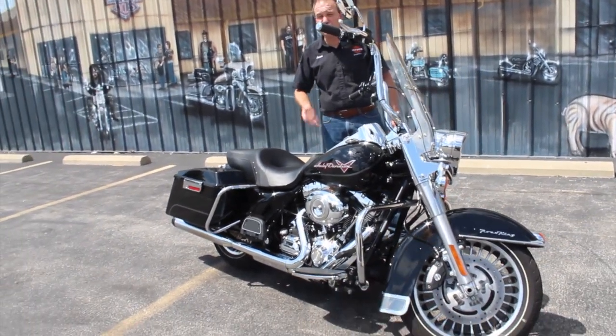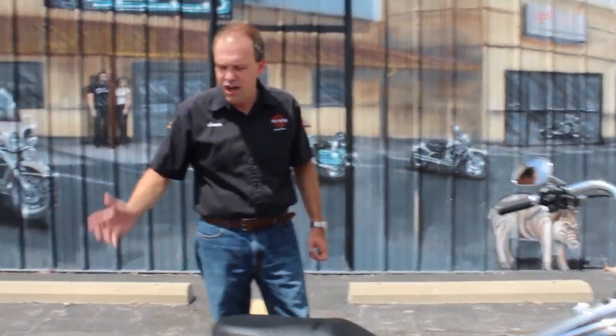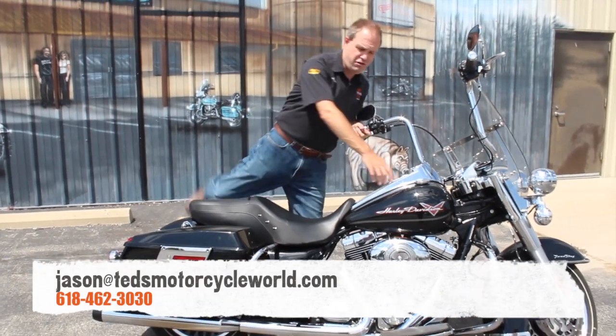Beautiful anti-lock brake 2009 Road King — how much? It's $16,995. Black and chrome, classic Harley-Davidson, great sound, got the race tuner, nice handlebars — it sure isn't going to last, so come on out and see me. I'm Jason, I'll do what I can to earn your business.